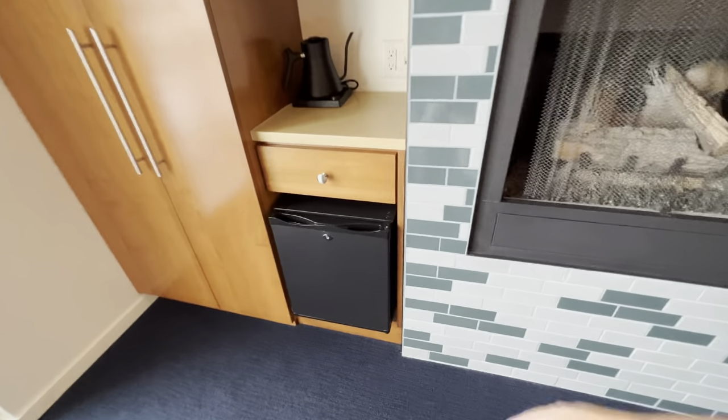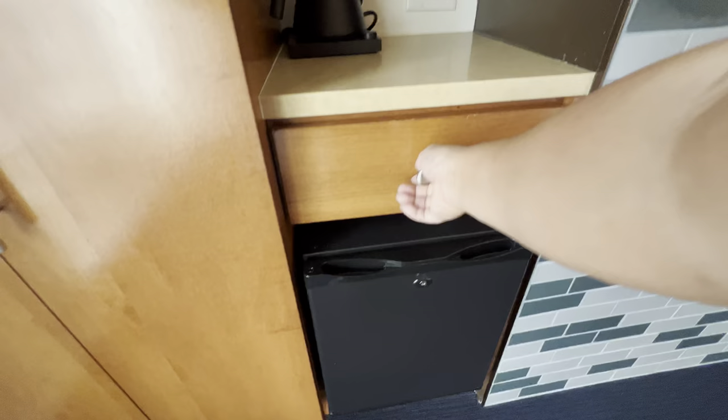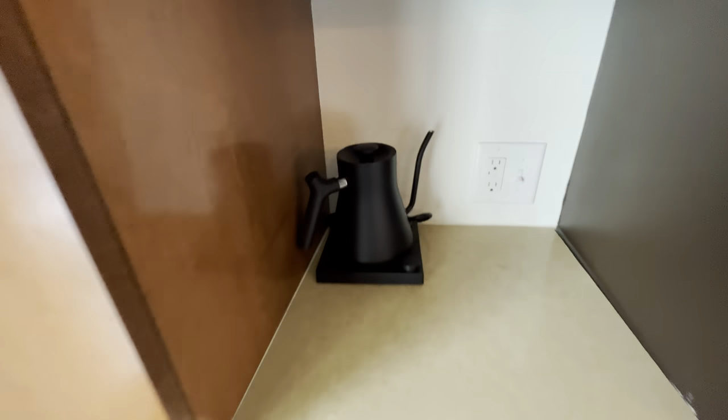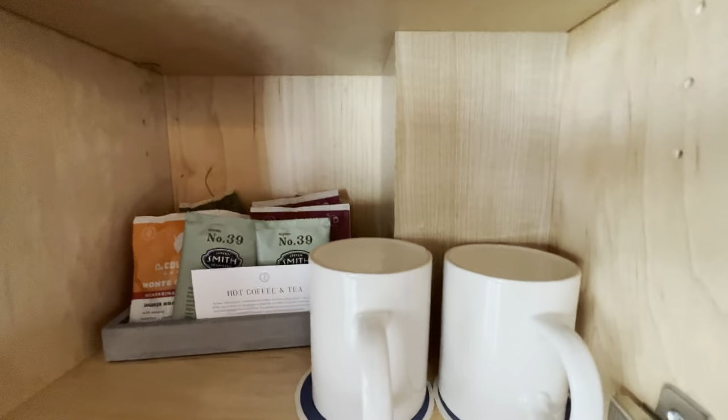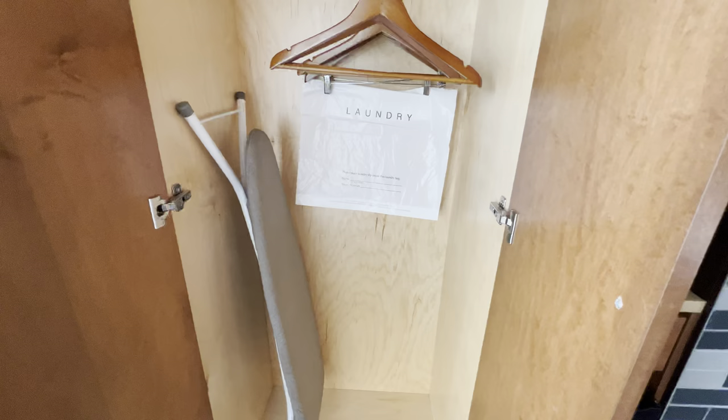Over here we have a little tiny refrigerator so you can put in some drinks and things you want to keep chilled. We also have a little electric tea kettle, and then you have your coffees, teas, water filters, and some coffee mugs. And then in the closet there's the requisite iron and ironing board — this is also where the little bag caddy was stored.